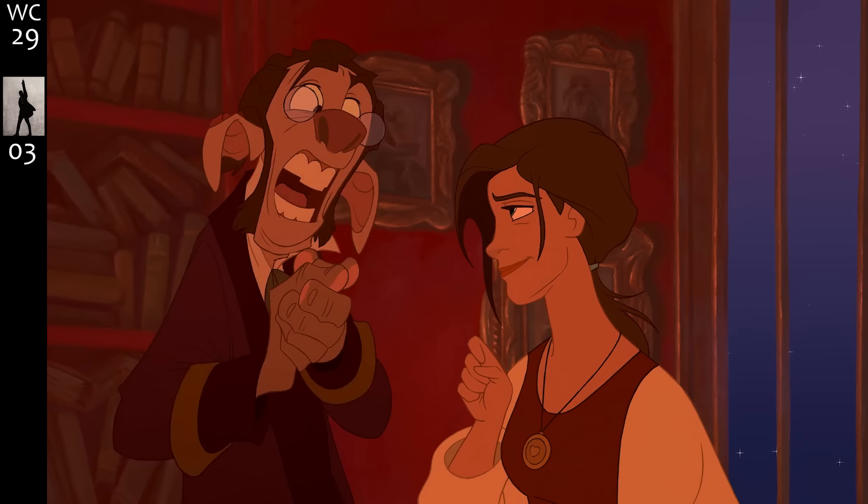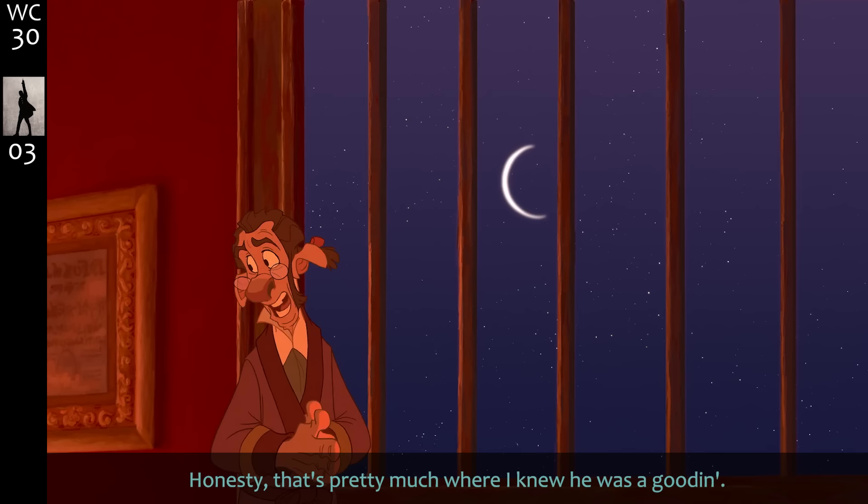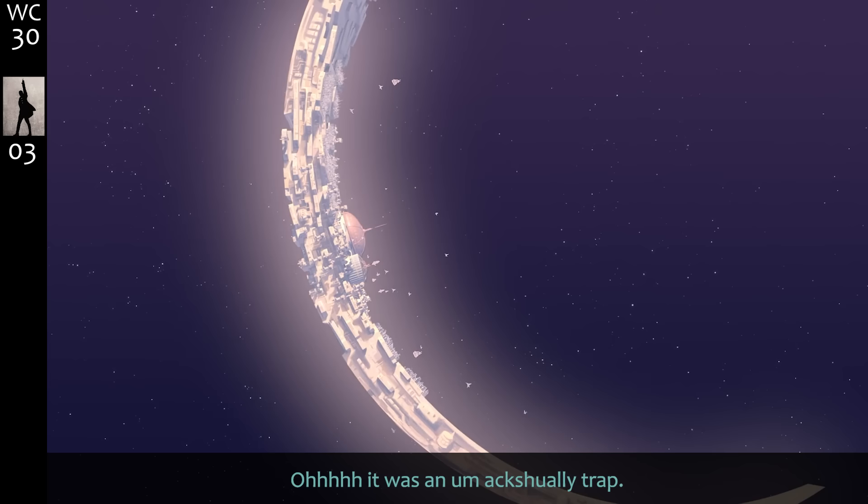'I really, really, really, really want to go' — and it's the right thing. Honestly, that's pretty much when I knew he was a good one. That brief moment where you can see the stars through the crescent and you think, well, somebody doesn't understand how moon phases work — oh, it was an 'um, actually' trap.